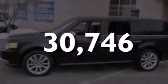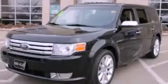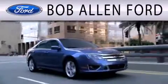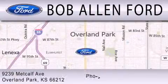Stop by today and test drive this automobile for yourself. All Fords are created equal — it's the dealer that makes the difference. Bob Allen Ford is located at 9239 Metcalf Avenue in Overland Park.